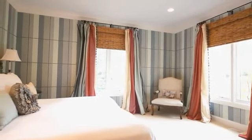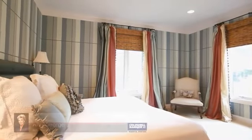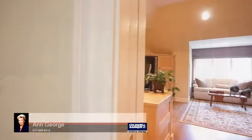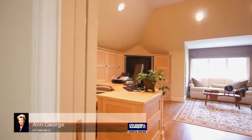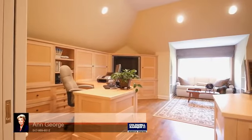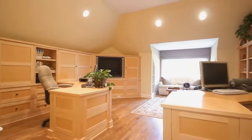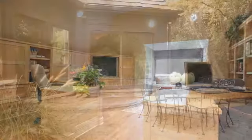Three exquisite bedrooms, one en-suite, are all outfitted with custom closets and granite desks. An amazing custom office for two has been designed with curly maple cabinetry, file and storage cabinets, built-in television, separate desks, sitting area, and powder room.